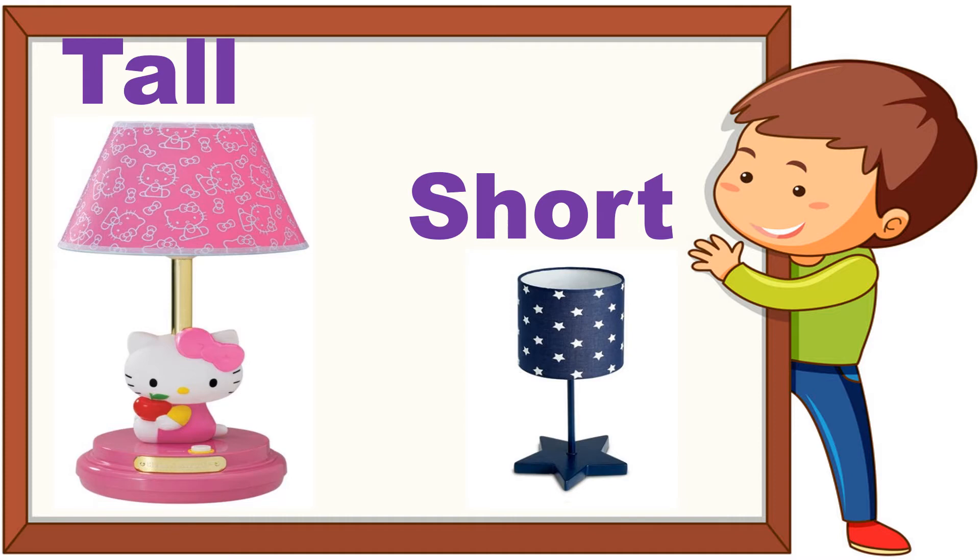Wow, what are these? These are lampshades. There is a pink lampshade and there is a blue lampshade. The pink lampshade is tall and the blue one is short.